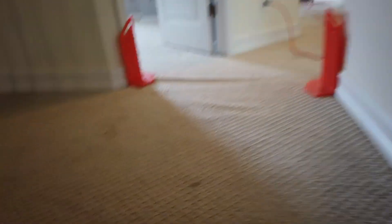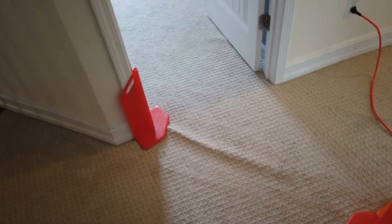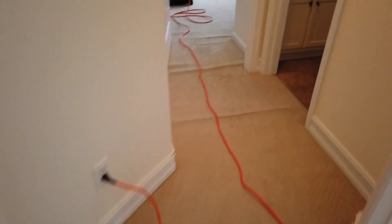Let's go ahead and go upstairs. First thing I noticed when I walked up the stairs — the carpet has a lot of ripples in it. They should probably get it stretched, but we're going to go ahead and clean it.